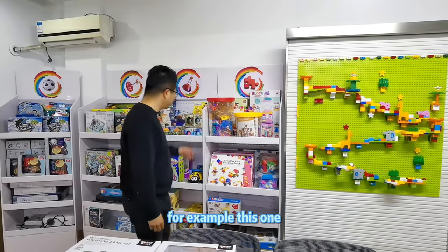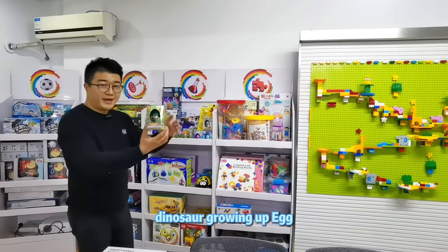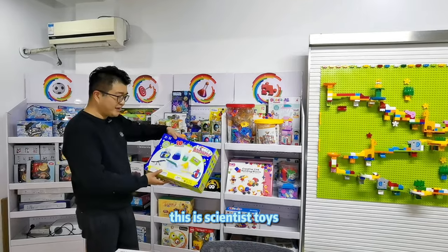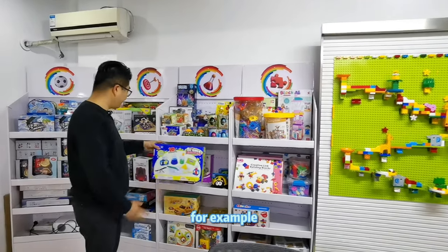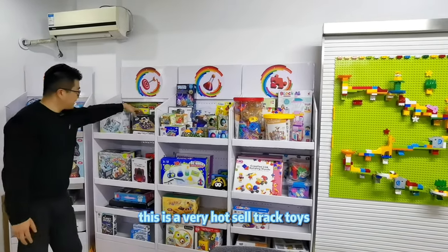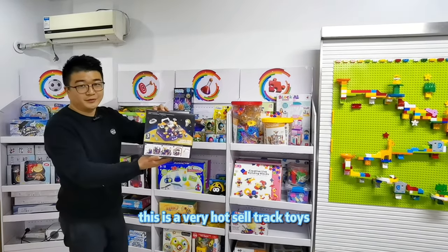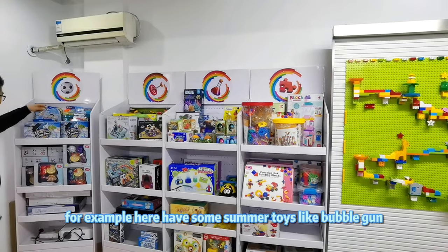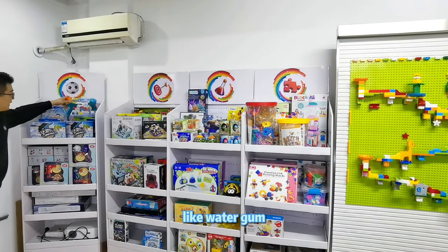For example, this one — dinosaur growing up egg. For example, this is scientist toys. For example, this is a very hot selling color-change toy. For example, here we have some summer toys like bubble wand and water gun.